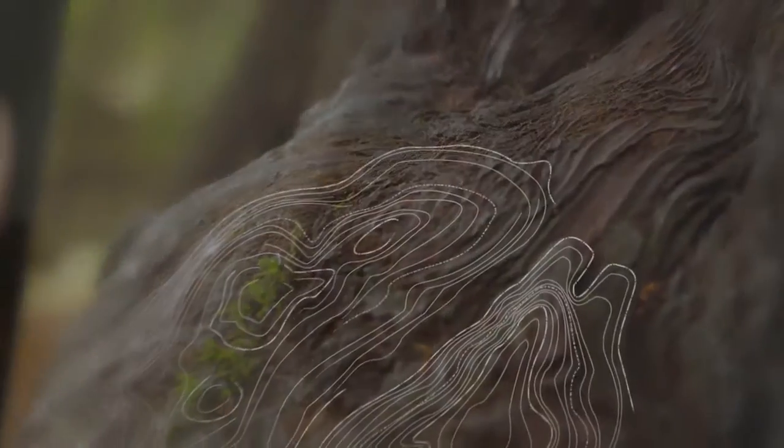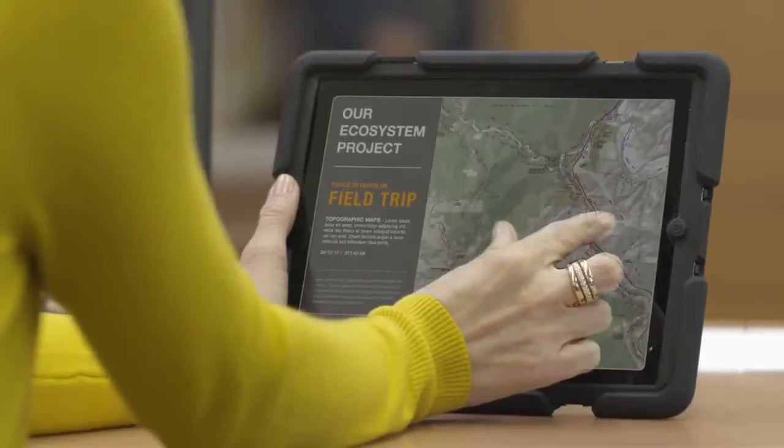The classroom is evolving. Verizon, along with its partners, is giving teachers and students powerful learning tools.